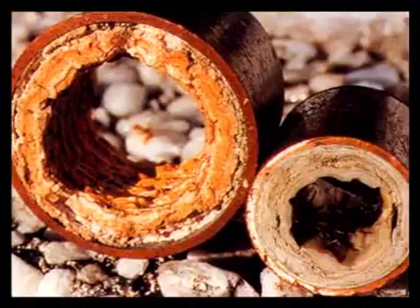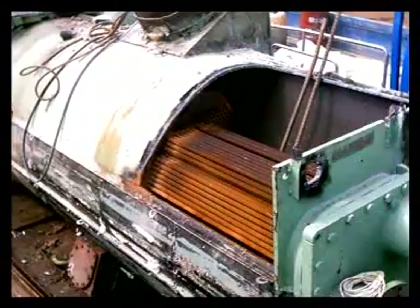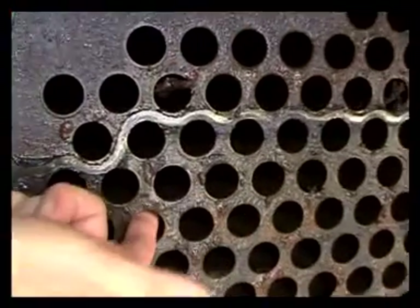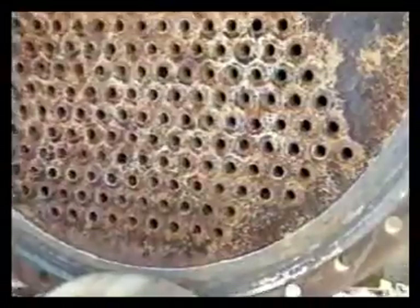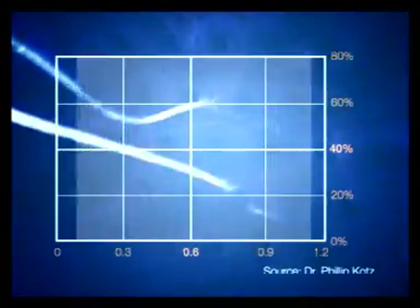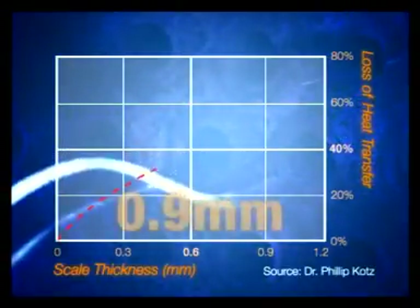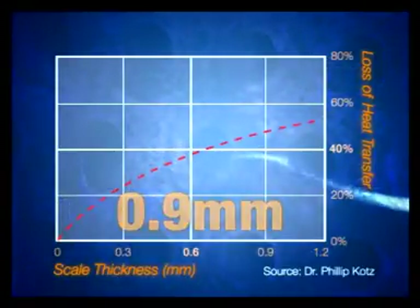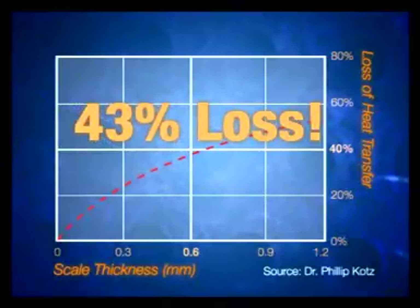Microbiological fouling, caused by algae, fungi, and bacteria, hastens the clogging process, and if left untreated, can result in costly industrial downtime and bring great discomfort to occupants of the affected air-conditioned premises. The adverse results caused by scaling and fouling are astounding — a mere 0.9 millimeters of hardened scale deposit can cause an astronomical 43% loss in heat transfer efficiency.